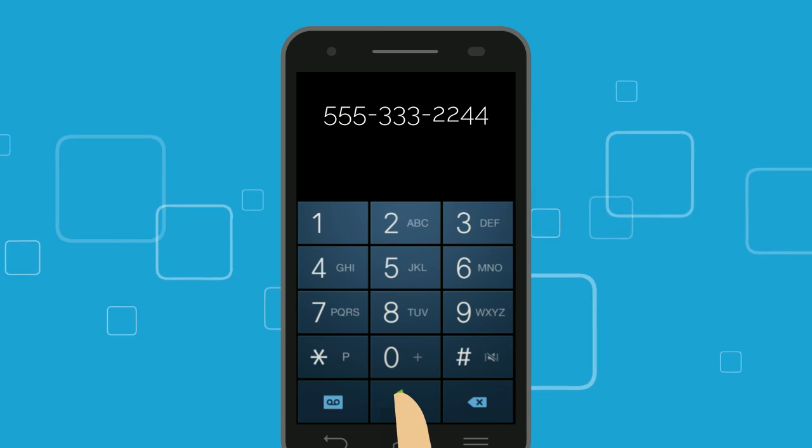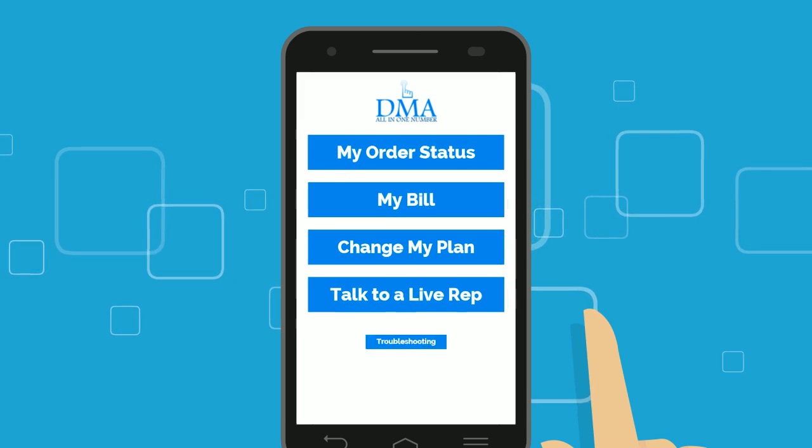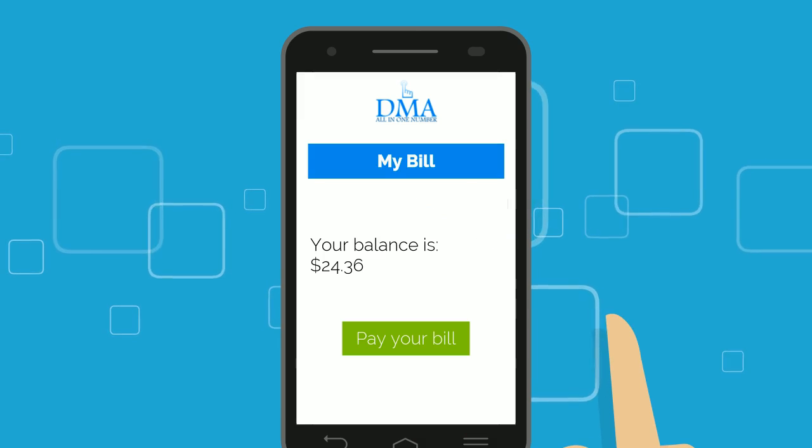Now this is more like it. With Dial My App, the entire process is streamlined and automated, so you can easily pay your bill, check your balance, and much more.